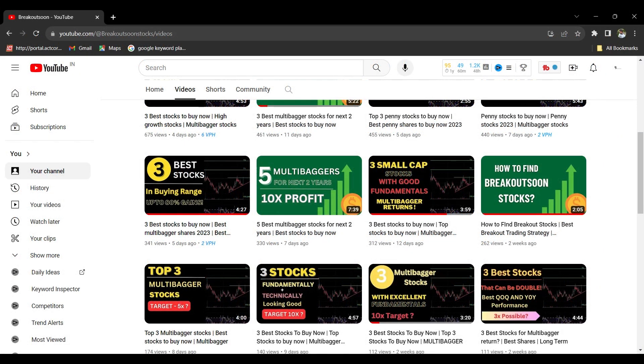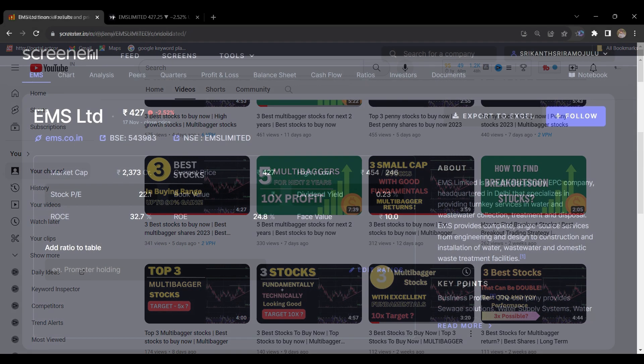Hello friends, welcome back to my channel. Today I am going to share three stocks which are fundamentally and technically also looking good. You can keep these stocks in your watch list and do your own analysis.